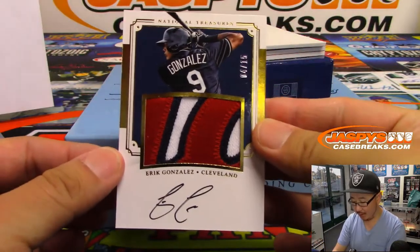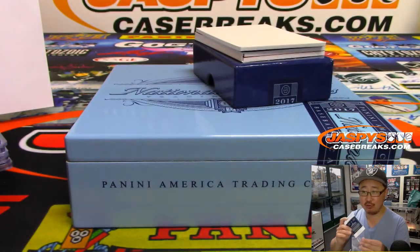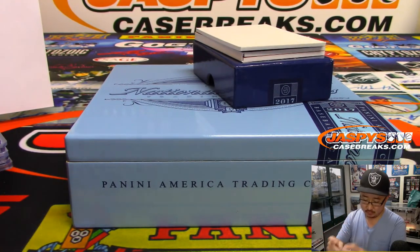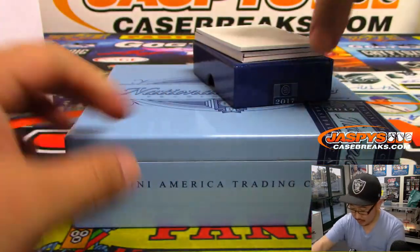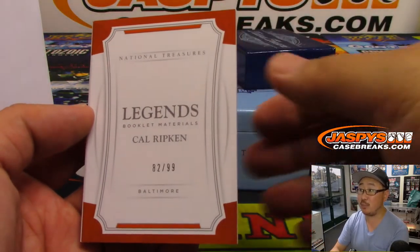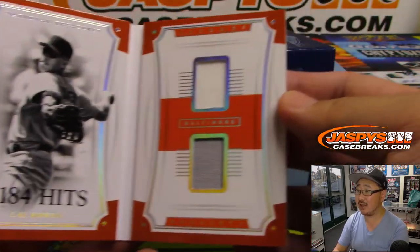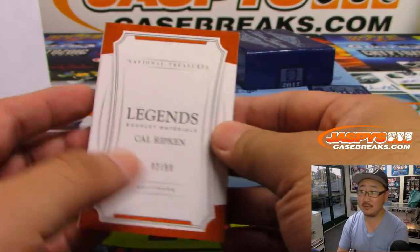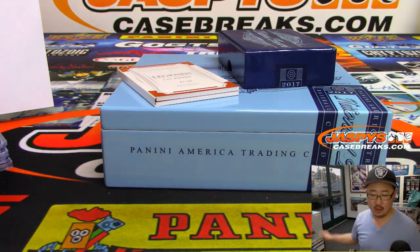Then we've got Eric Gonzalez — what a patch — four out of 15, the Indians, David Bruins. And the last one is the book — Legends Booklet Materials, Cal Ripken, 82 out of 99, featuring his hits, two color dual relic, game use material. Very nice. That's DeGroosh with the O's.